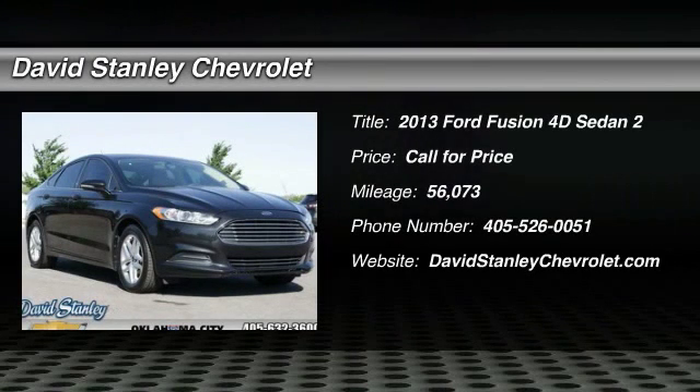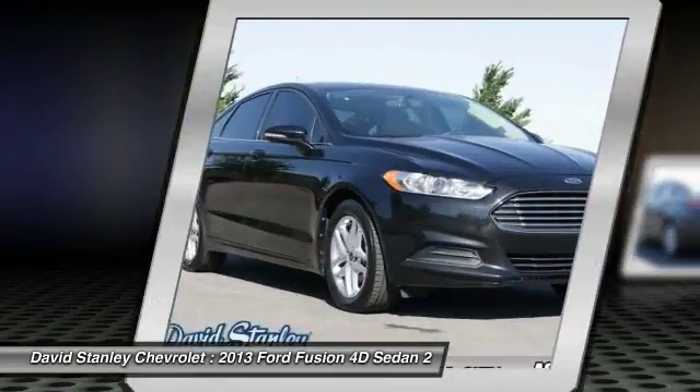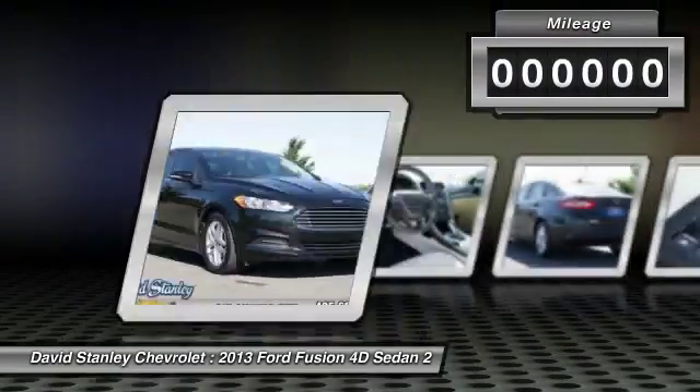Make a great choice today with the 2013 Fusion. You can have both impressive power and great economy in a Fusion.